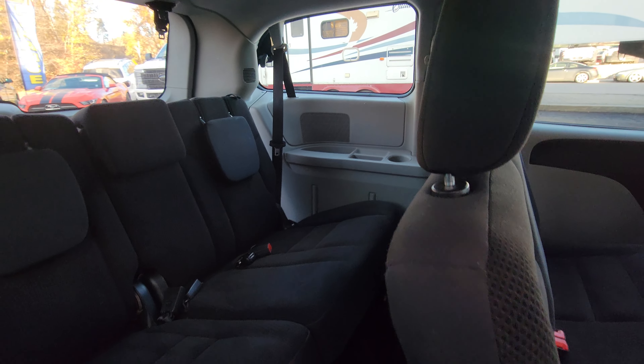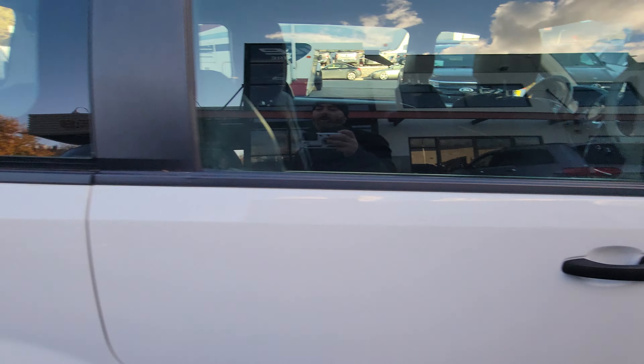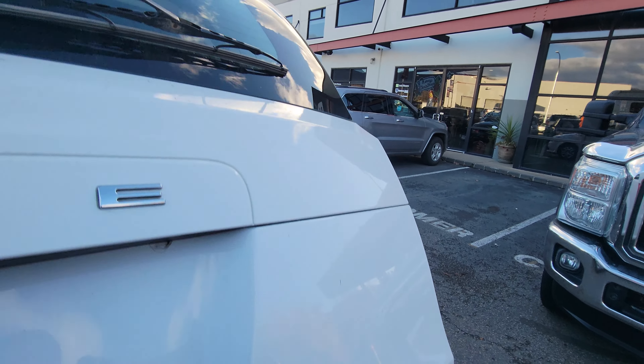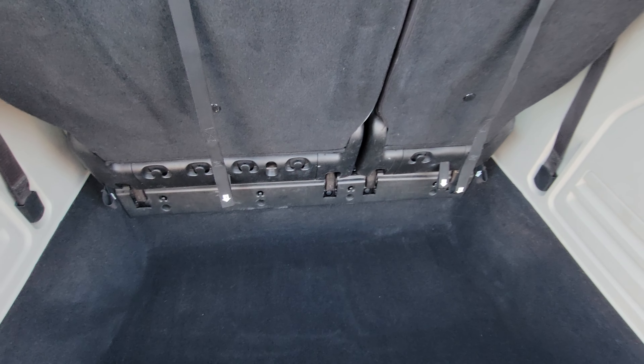No shortage of cup holders and storage in here as well, along with magazine holders. This is the number one PIVA mover or cargo mover. In the back here we can see your third row seating that does fold into the floor if you don't need the back seats. If you do have them up, you have all the in-floor storage here as well, which is very nice.